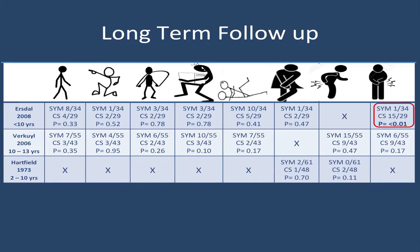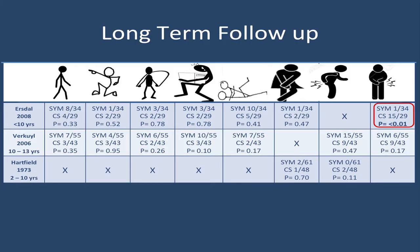Symphysiotomy isn't just a short-term issue — we also think about the long-term problems. Three studies reported on long-term follow-up at different time points: the first up to 10 years post-procedure, the second between 10 and 13 years, and the third between 2 and 10 years. The outcomes reported included pain on walking, dancing, jumping, lifting, and intercourse, as well as incontinence, back pain, and scar pain.